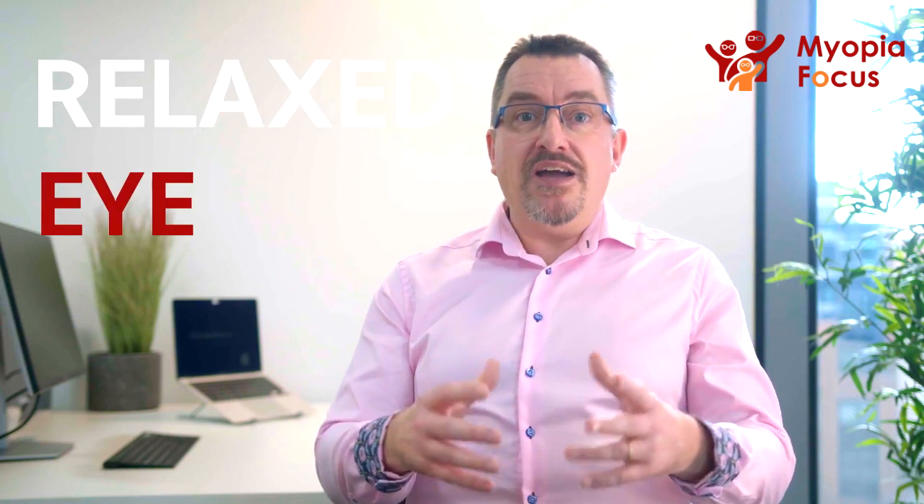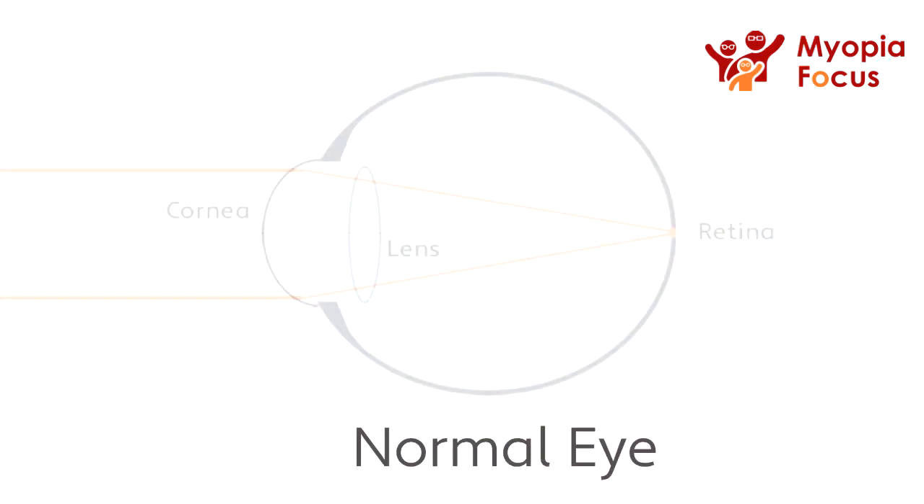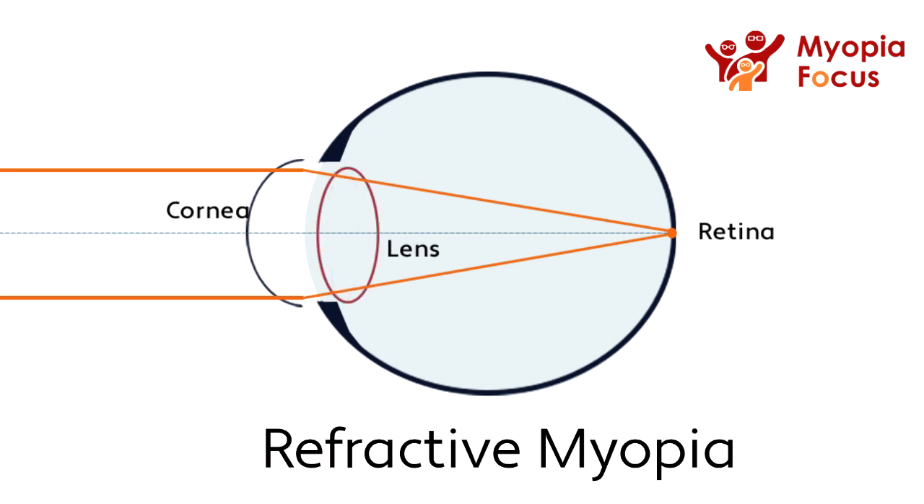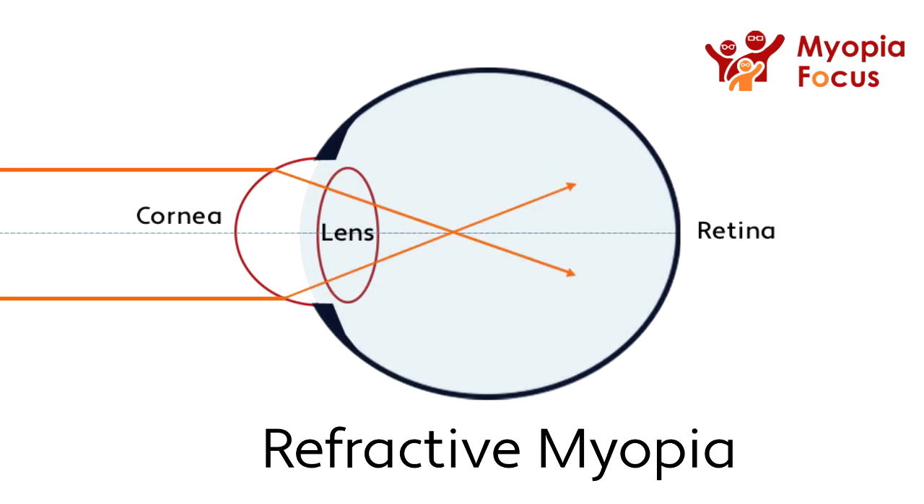Unfortunately, Myopia causes this optical system in a relaxed eye to incorrectly bring the light from distant objects into focus in front of the retina. One form of Myopia is known as refractive Myopia. It is caused by either one or more of the optical surfaces becoming too steep, and/or where the refractive index of the optical media is too high.